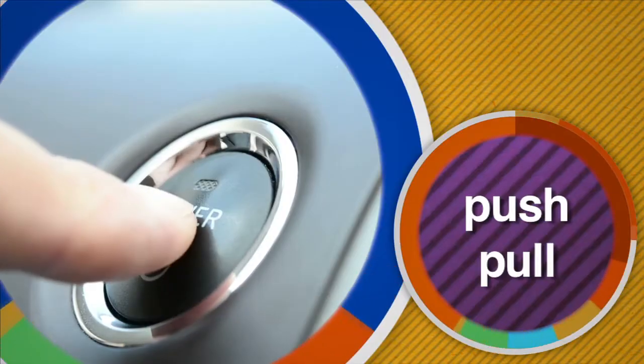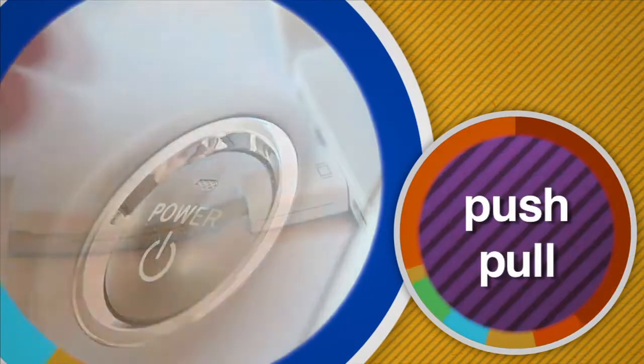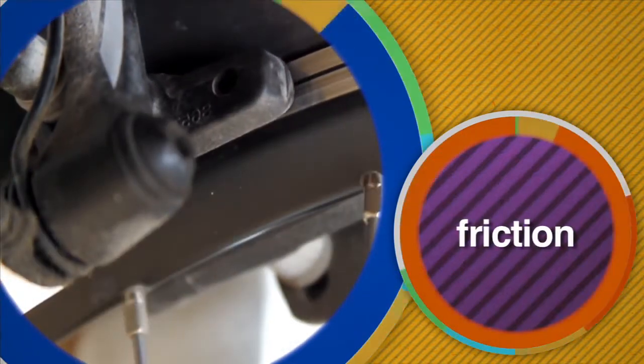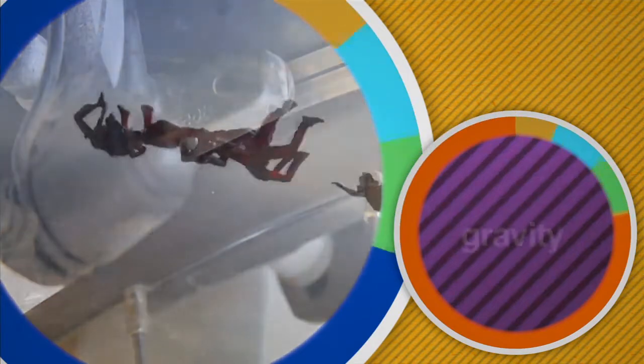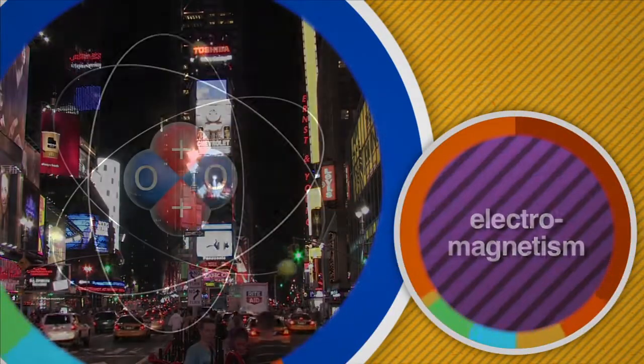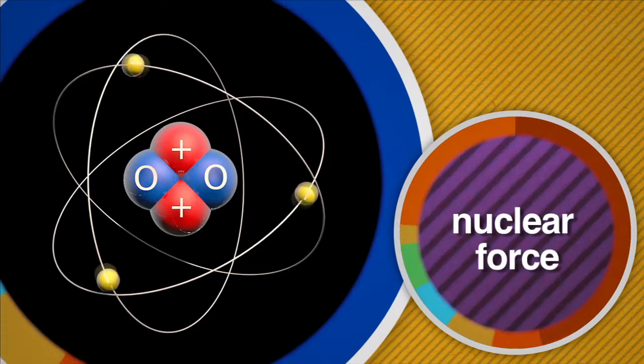Let's review some of the things we've learned so far. Force can be described as either a push or a pull on an object. Friction is the force created when two objects move against one another. And there are invisible forces at work all around us, like gravity, electromagnetism, and nuclear force. Scientists unlocked the mysteries of force so that we could understand how they work and how we can use forces to our advantage.